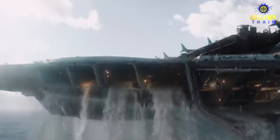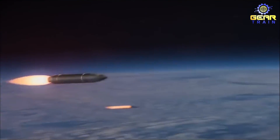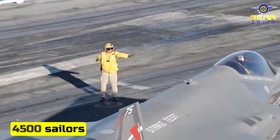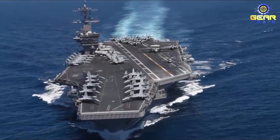Imagine a warship so powerful that it can launch planes at the speed of a bullet, detect enemy missiles from hundreds of miles away, and sustain a crew of over 4,500 sailors for months at sea. This is the Gerald R. Ford-class aircraft carrier, the most advanced warship ever built by the United States Navy.